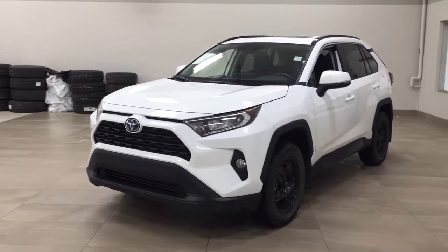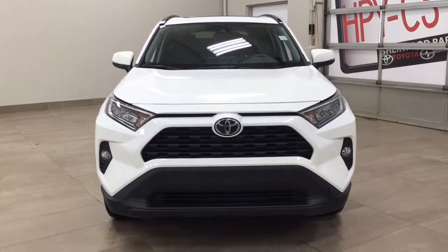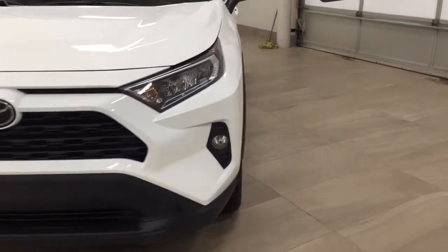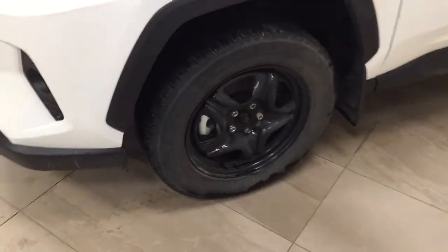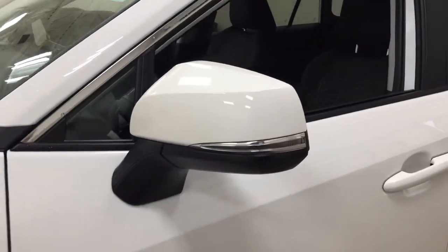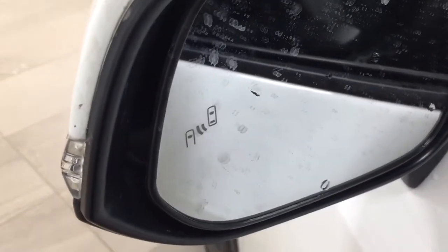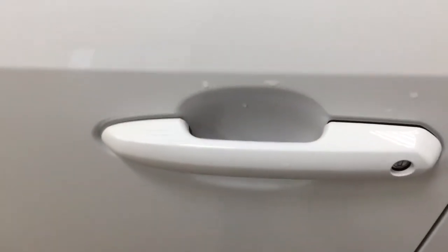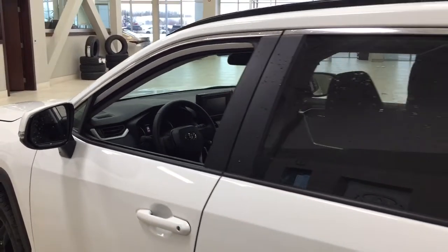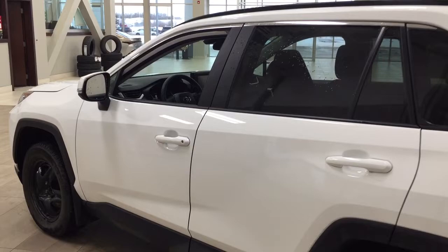A couple of the exterior features you'll see on this XLE include its daytime running lights. You also have your fog lights, and taking a closer look on the side, you have your 17-inch wheels. Along with that you have your interior signal lamps as well as your foldable mirrors, and on the inside of the mirror you'll find your blind spot monitoring indicator, which lights up when there is another vehicle beside you. The smart key system lets you lock all the doors simultaneously by pushing on the two little lines on the handle. The color we're looking at today is white.